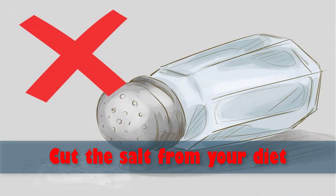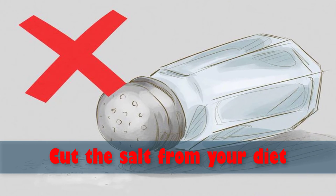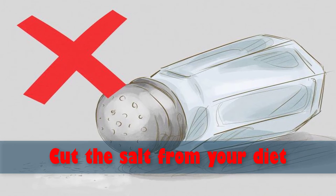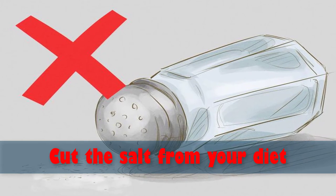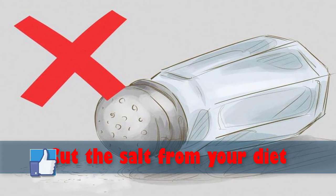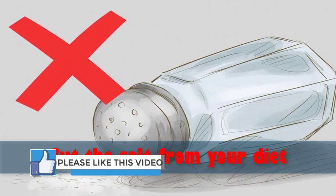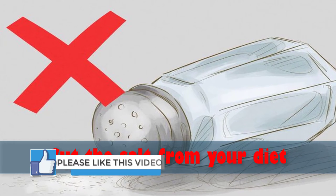Number five: cut the salt from your diet. Eating more sodium causes your body to retain water, which can cause you to feel bloated and gain more weight. The good news is that you'll sweat that weight out very quickly, so an easy way of cutting some pounds is to eat less sodium in your diet.